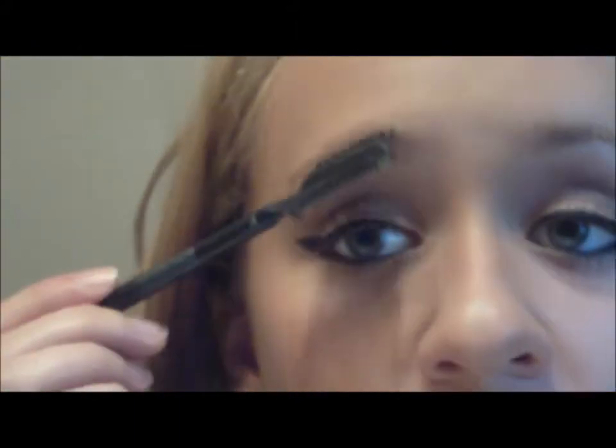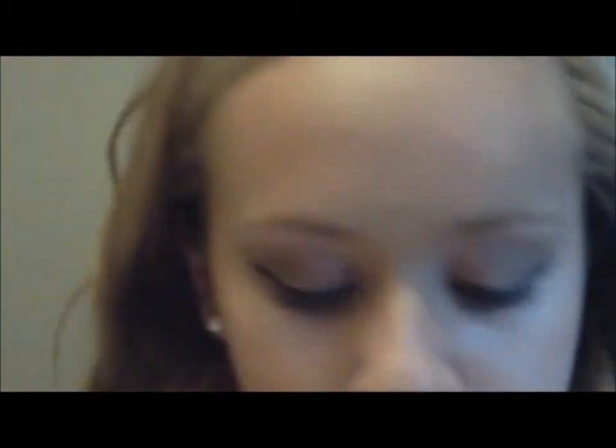Next I'm just going to brush out my eyebrows. I don't really fill in my eyebrows — I don't like the look of it — but if you want to, you can do that. Then to finish the look I'm going to be using my ELF setting spray, putting this all over my face, and then just let that dry and you are all good.